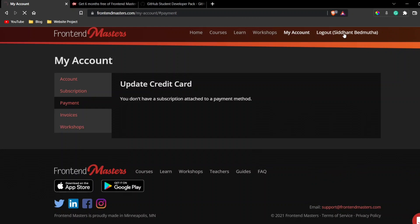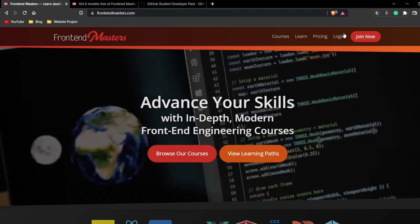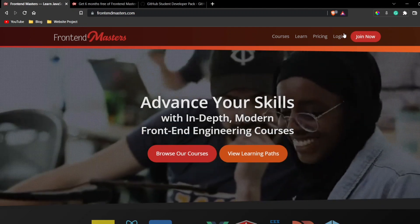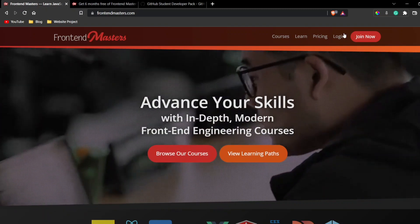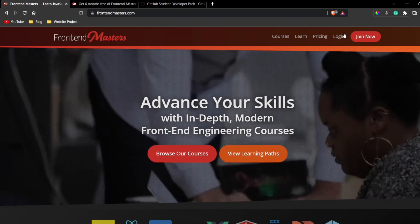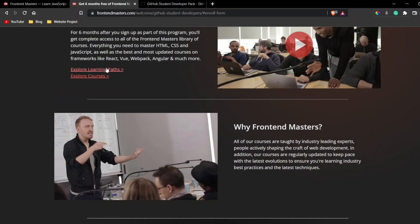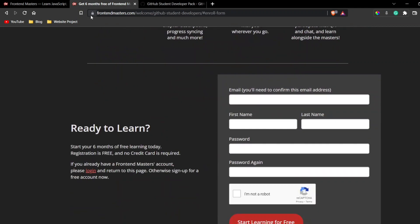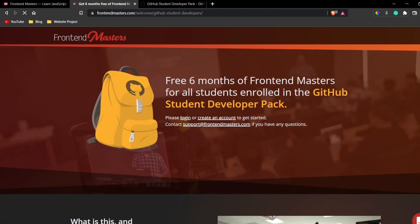I'm going to guide you through how you can do this. If you face any problem at any step, feel free to comment and I'll reply as soon as possible. To get started, just search for 'Frontend Masters for students' — the first result you'll get is a page offering free six months for all students enrolled in the GitHub Student Developer Pack.